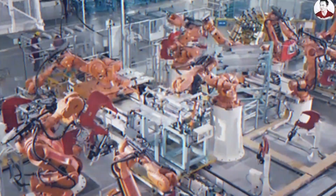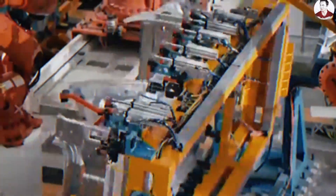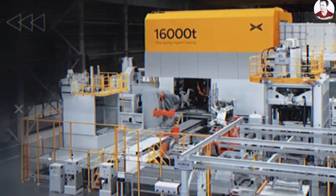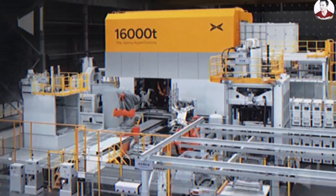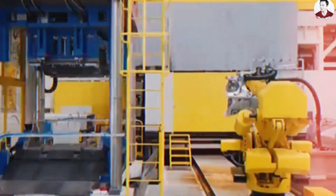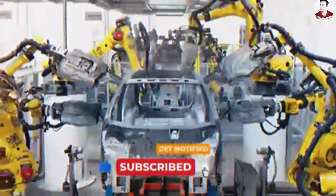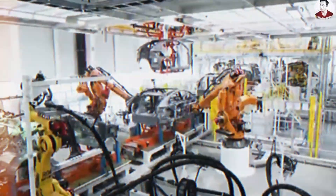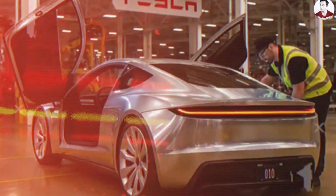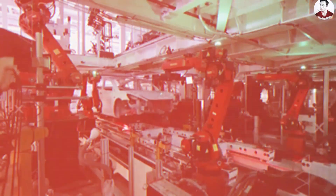To build an electric vehicle that costs under $9,000, Tesla cannot simply reduce part costs or negotiate better supplier deals. The problem lies deeper within the very architecture of automotive manufacturing itself. In a traditional EV, more than 70% of the final cost is driven not by raw materials, but by the complexity of how the vehicle is assembled. This is where the Tesla Model 2 represents a radical break from convention — it does not merely optimize the existing system; it redefines the system entirely. At the heart of this shift is Tesla's decision to eliminate geometric complexity from the car's structure.